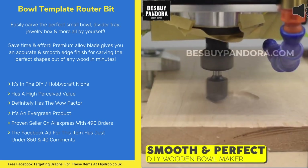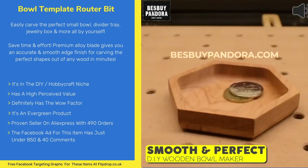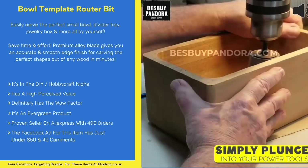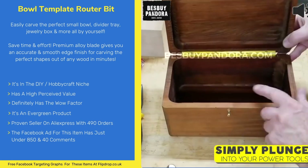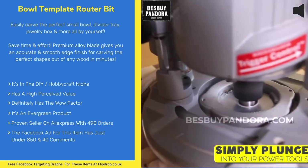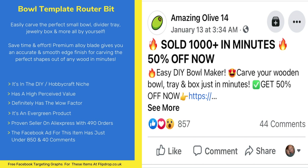This item is in the DIY and hobby craft niche. It has a high perceived value, definitely has the wow factor, and is an evergreen product. It's a proven seller on AliExpress with over 490 orders. The Facebook ad for this product has just under 850 likes and over 40 comments.